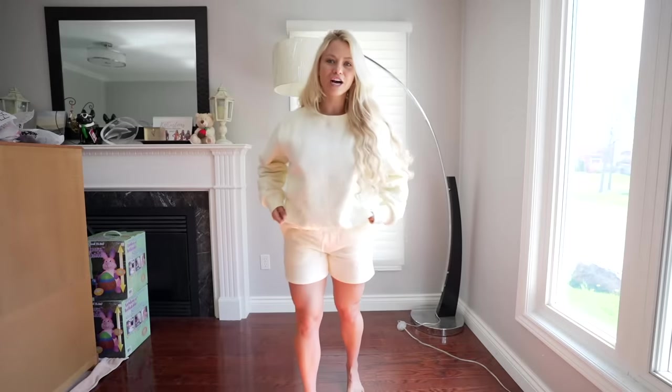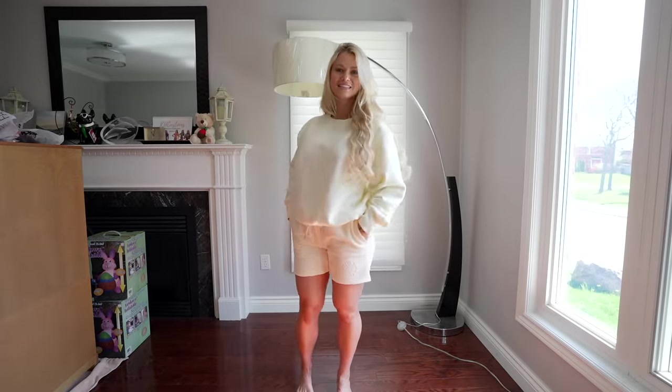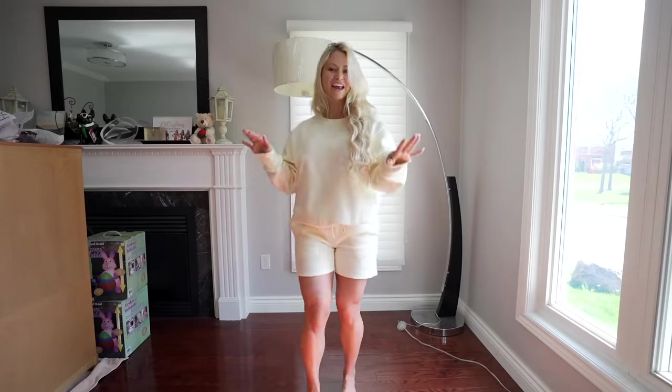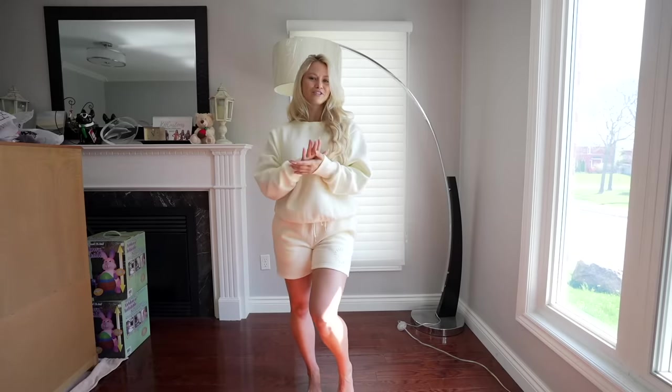Before I grab the package, I just wanted to show you guys my new clothing brand, Better Than Your Last. This is the cozy cream cozy set and I wear a size medium — they're so freaking cute. If you want to support me and buy any of my clothes, first link in the description down below.